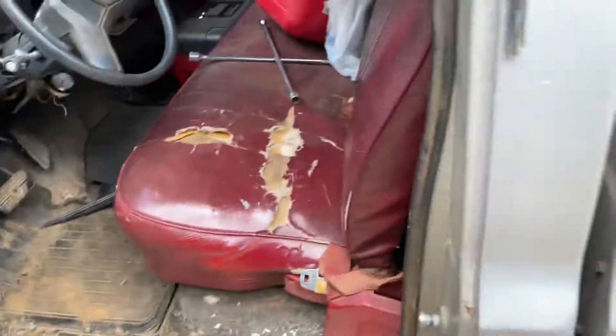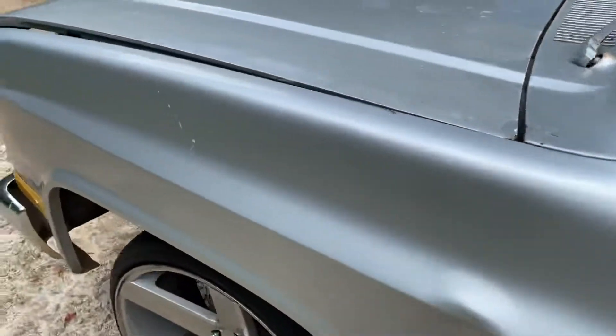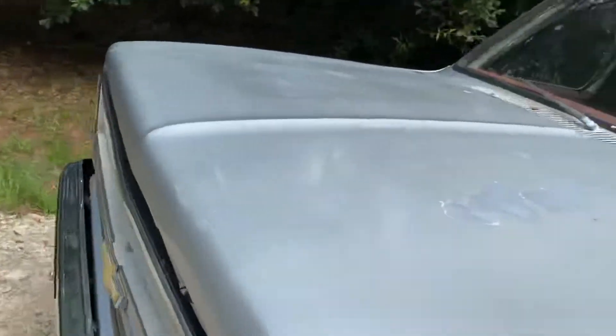Red interior — well, it was red. I already started working on it, so I'm going to be a little late in this video. This is what I wanted to show y'all.